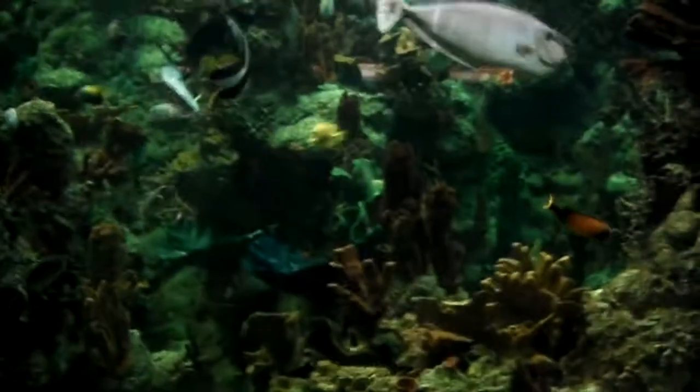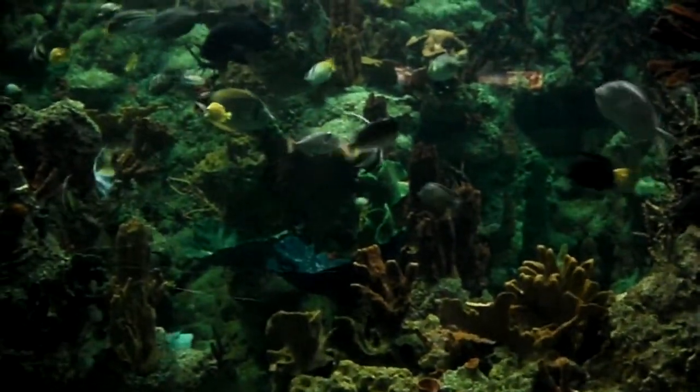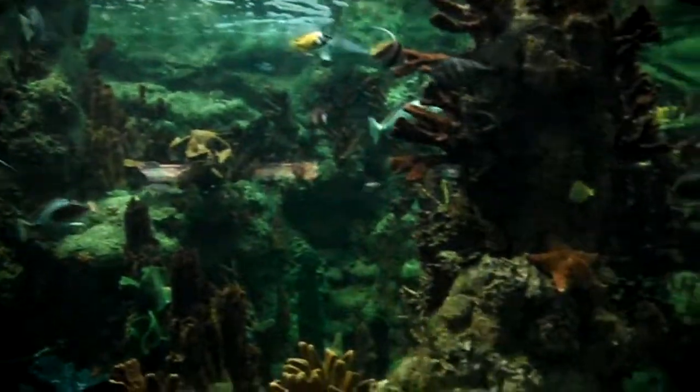And here is the coral reef exhibit with other types of fishes. There's the bubble fish, bubbles. There's also some other fish in here — there's an angel fish, some puffer fish, the one fish that looks like Dory. There's also a bunch of other fish.